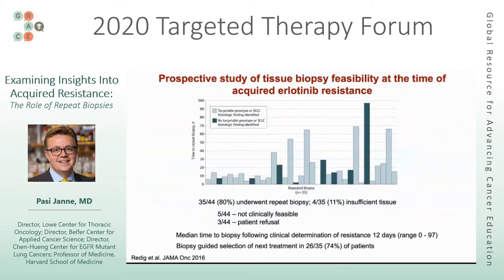I wanted to highlight some practicalities of doing tissue-based studies of acquired resistance, from a study we published a few years ago treating patients with erlotinib as first-line therapy for EGFR mutant lung cancer. We prospectively set out to study mechanisms of resistance, and the findings illustrate the feasibility of doing repeated biopsies. The caveat is that these were done at a single center with access to interventional radiologists and surgeons who can perform biopsies.